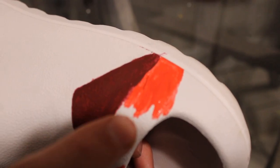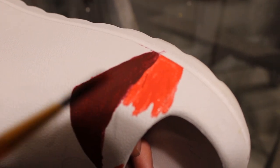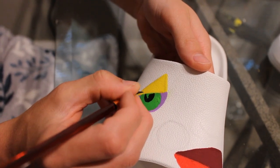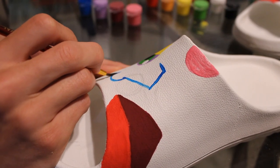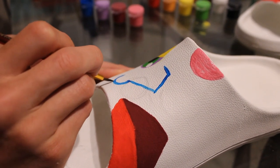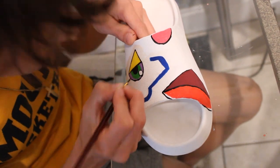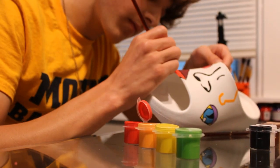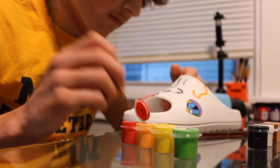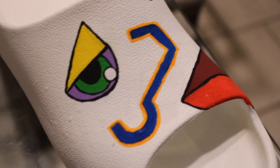You see that little hair right there? It's from this brush — the brush is shedding. I don't know what I'm gonna do. I don't know what to do.